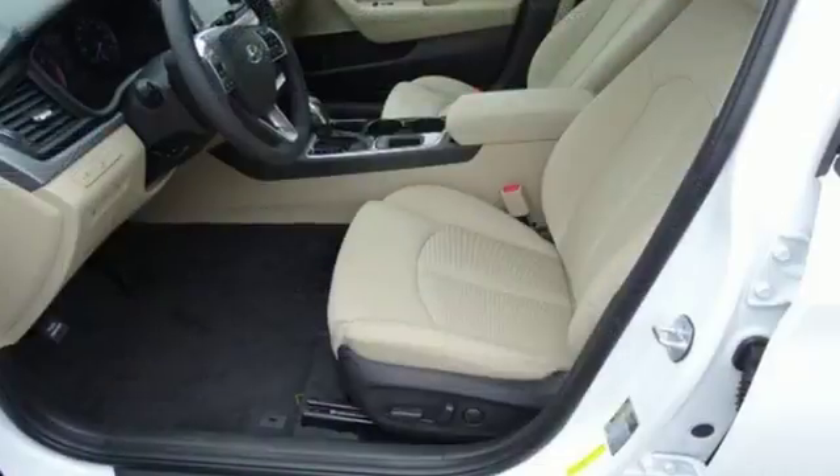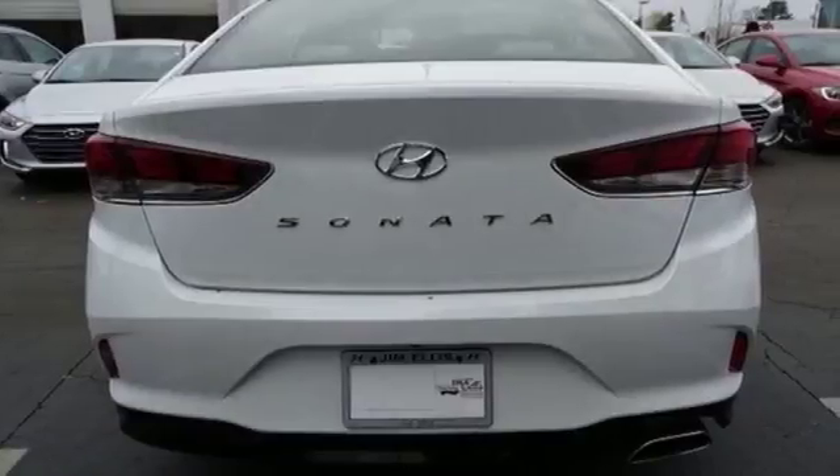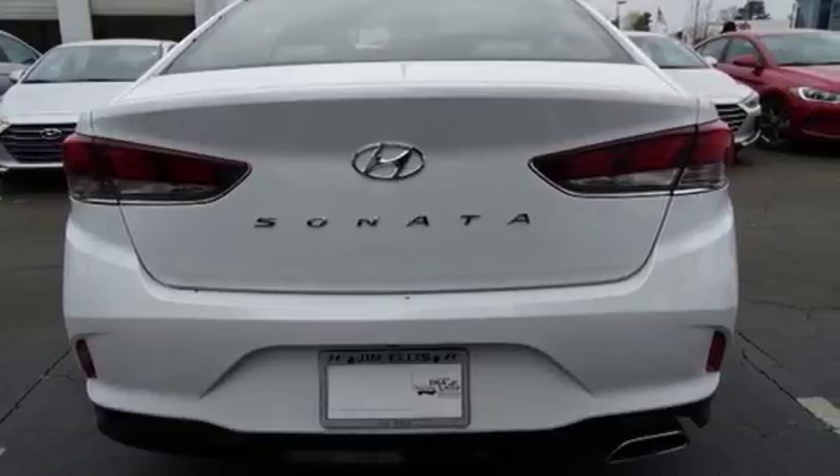There's class-leading passenger space on the inside. There's also Bluetooth, Apple CarPlay, Android Auto, and wireless charging, so your devices can speak their languages too.